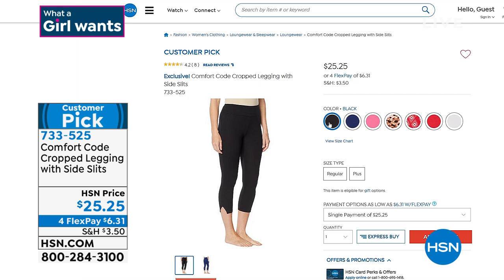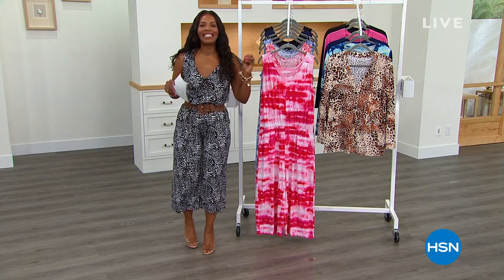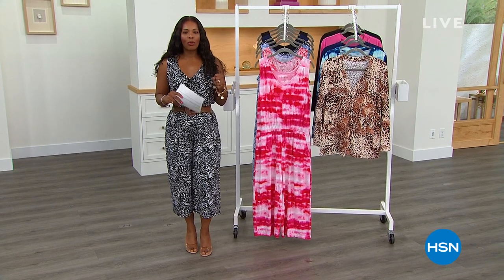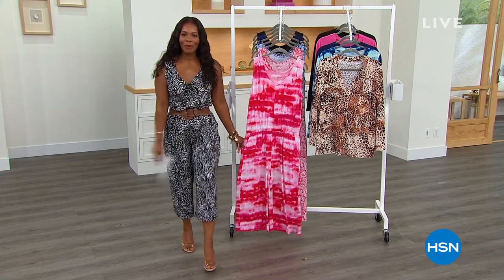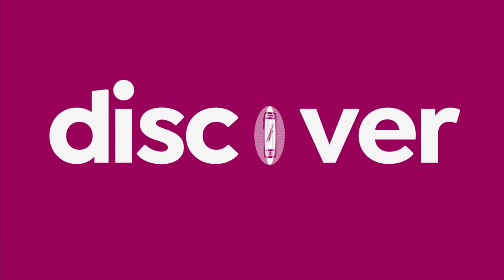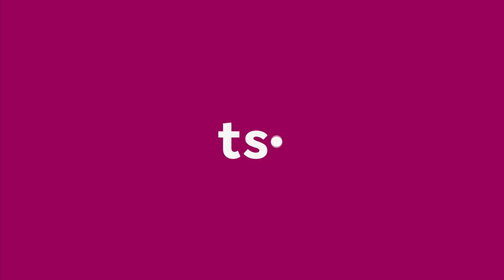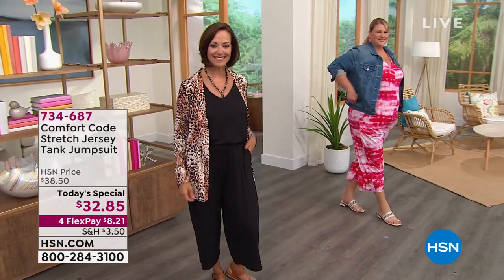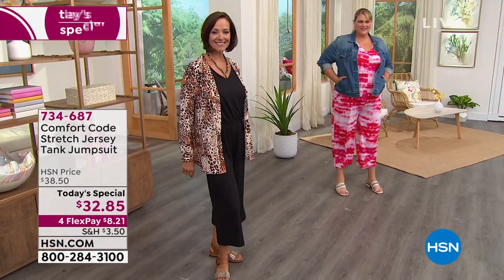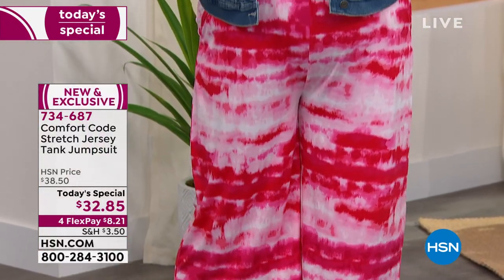This hour in particular is Comfort Code by Cuddle Duds. Cuddle Duds is a brand designed for comfort through and through, and we love that Comfort Code brings us the perfect lounge-to-lunch jumpsuit — it's our Today's Special. I say lounge-to-lunch because this Comfort Code stretch jersey tank jumpsuit is so comfortable you could be sitting at home with your shoes off, curled up on the sofa.